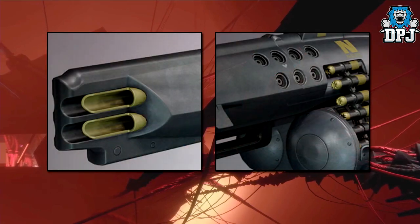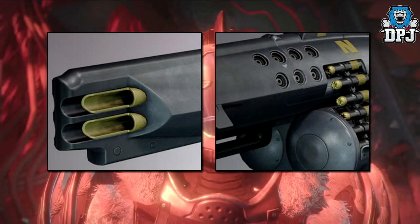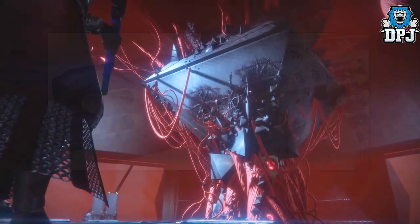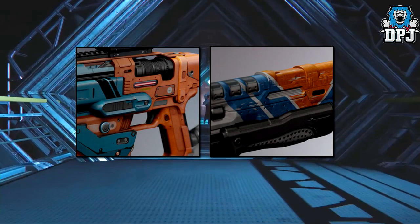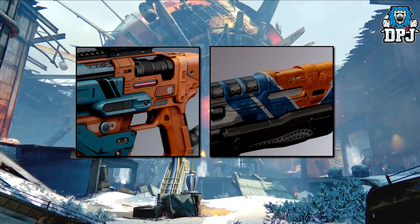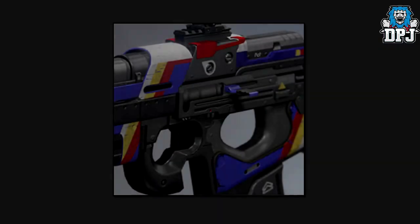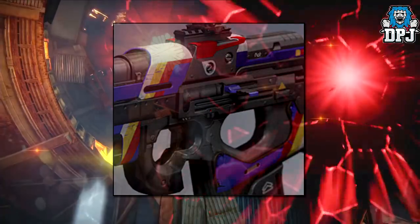Another weapon we see is this very unique-looking heavy machine gun — this could very well be a new exotic weapon, just look at it, it looks an absolute machine. Next up we have two weapons: one a shotgun and the other a fusion rifle. Although not confirmed, I believe these will be new Vanguard weapons — they just scream Vanguard to me. And here we have a scout rifle — Future War Cult all day long.